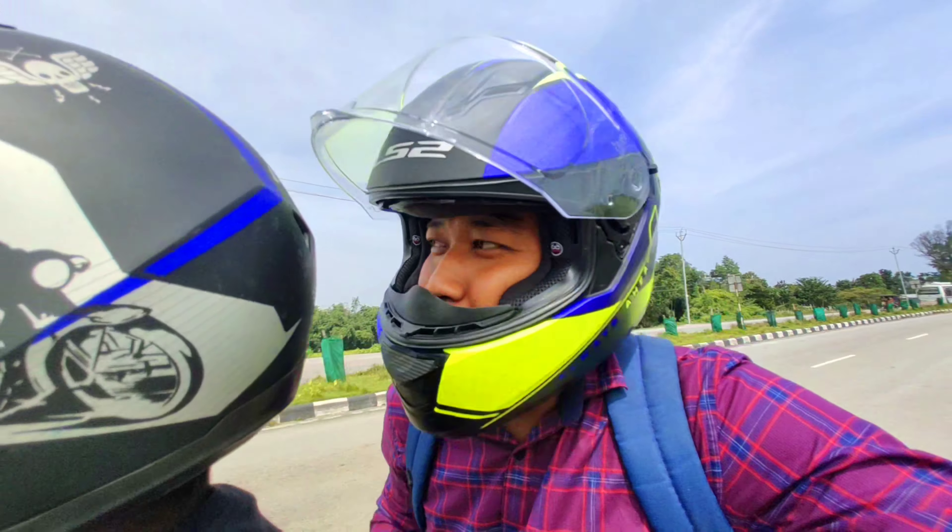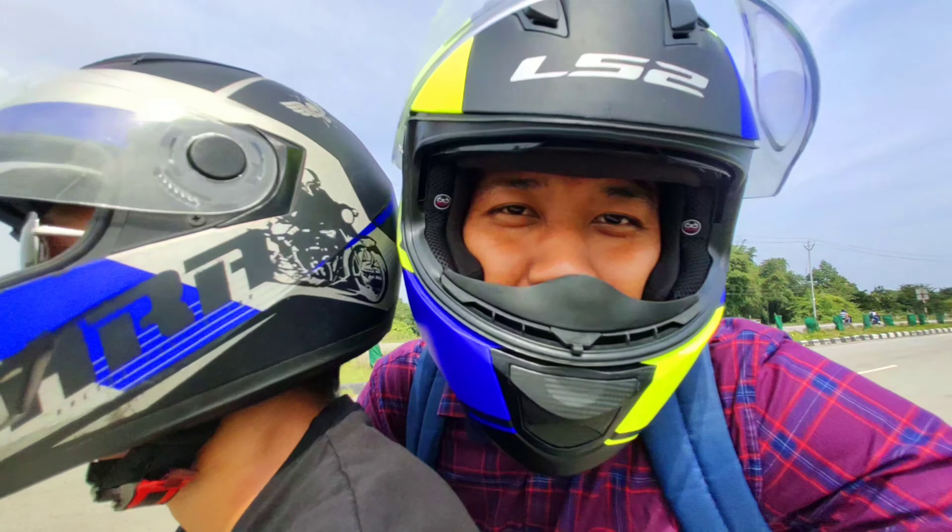Hello everyone, welcome to the channel. My name is the channel. Today we are going to see the bike. I am very excited.